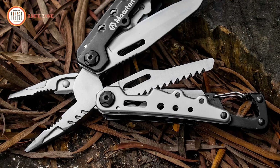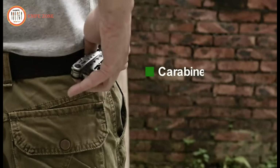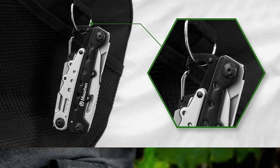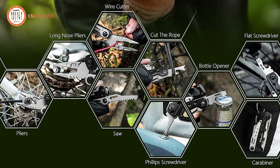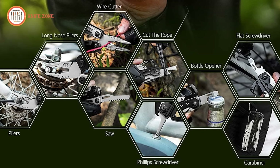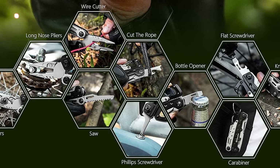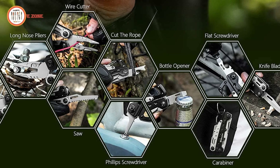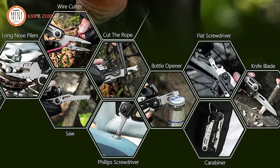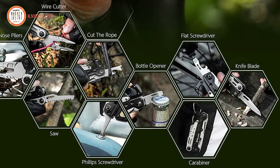The tool is compact and easy to carry, with a heavy-duty nylon pouch and carabiner for secure attachment to your belt, keyring, or backpack. The special safety lock device ensures all tools stay securely in place while in use, offering peace of mind during operations. Perfect for outdoor enthusiasts, travelers, or anyone in need of an all-encompassing tool, the Martin Lightweight Multi-Tool Plier is a compact, durable solution for everyday tasks.